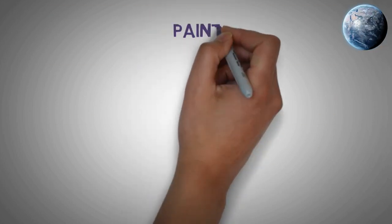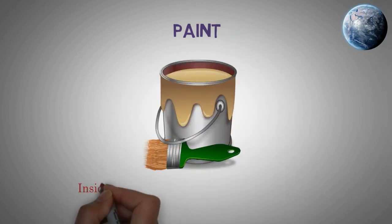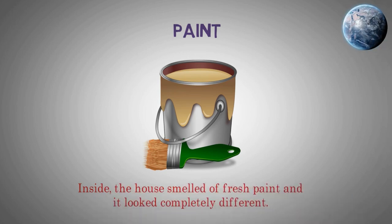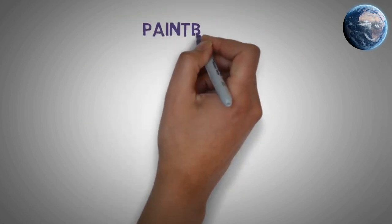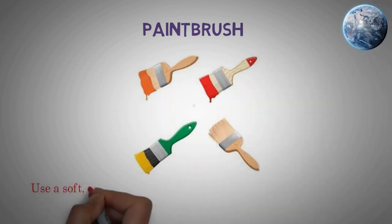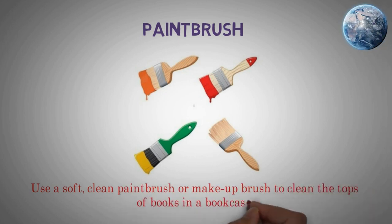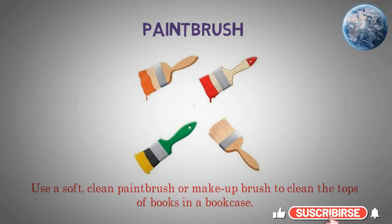Paint. Use a soft, clean paintbrush or makeup brush to clean the tops of books in a bookcase.